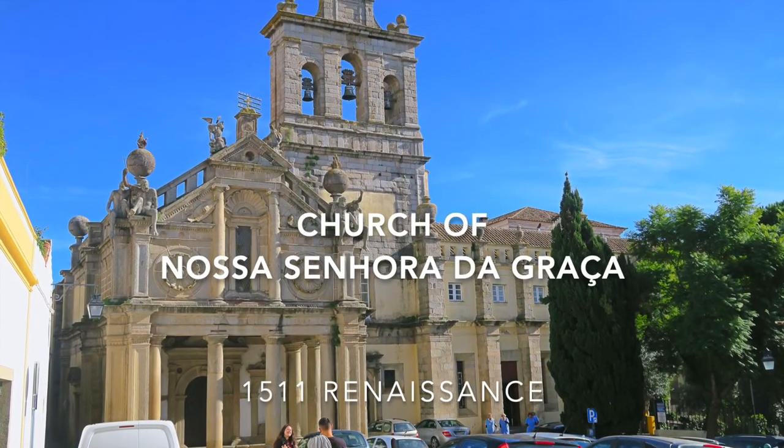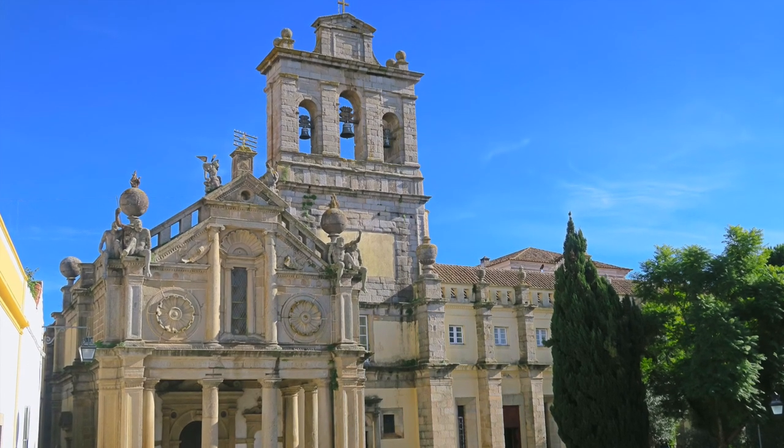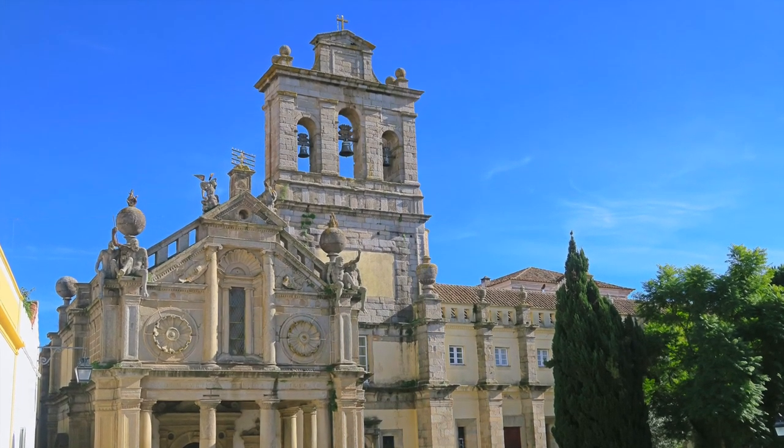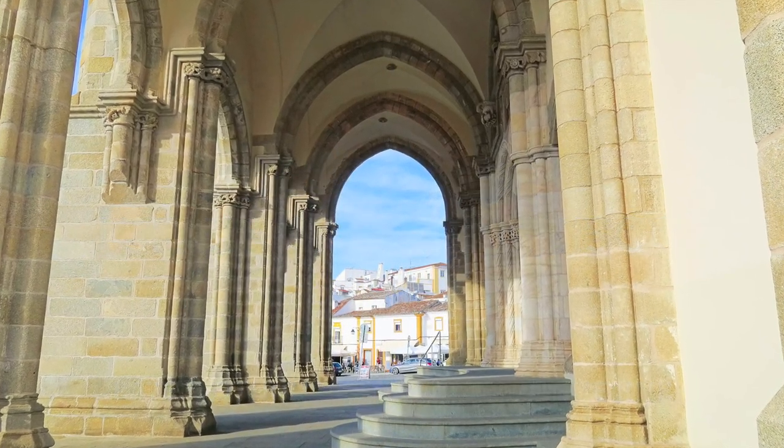We're now further back in time at the church of Nossa Senhora de Graça with its heroic Renaissance architecture, and quickly moving back in time to the church of São Francisco with its combination of Gothic and Portuguese Manueline architecture.